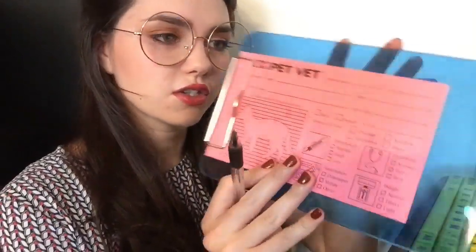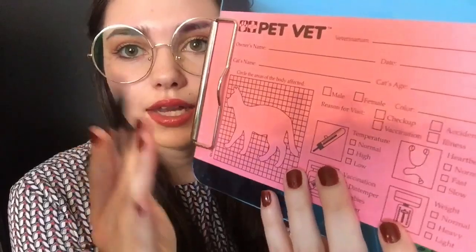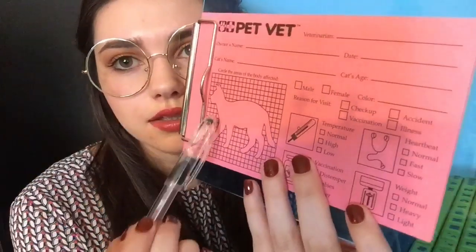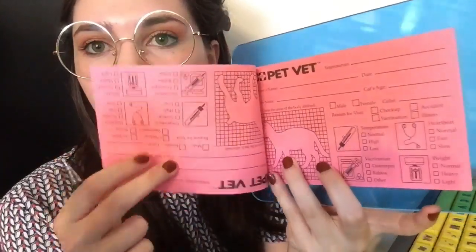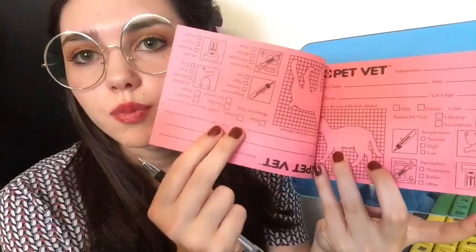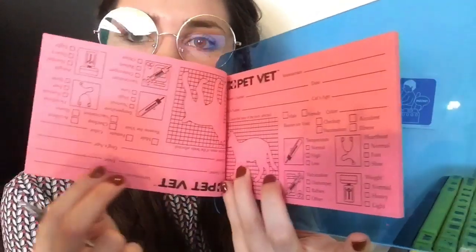So it looks like you made an appointment in about 15 minutes, so I'm all set up back there. We just got to get you logged in, and then we'll move back to the examination room. I'm just going to have to fill out a few things with you before we get started today. I do have a sheet you can fill out on your own or I can help you fill it out. This side is for if you have a cat, which obviously you brought in your puppy today, so the back side here is for your dog.